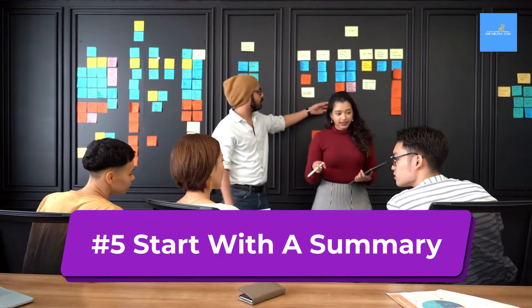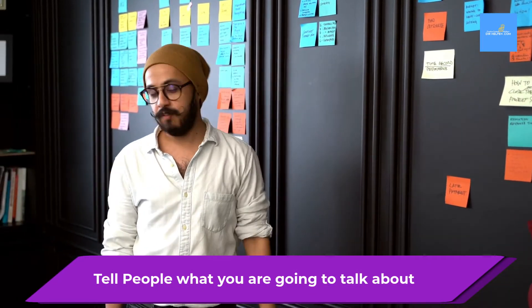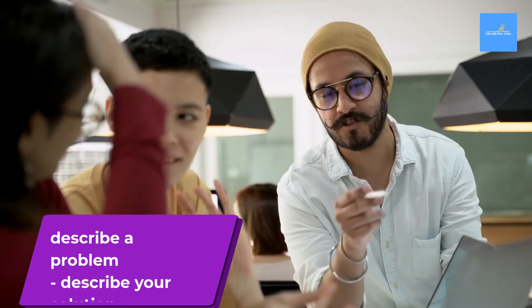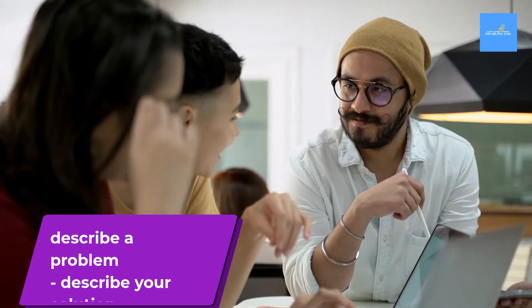Start your video with a summary. The summary will tell people what you are going to talk about. Use your video to describe a problem that your audience may have, then describe your solution to the problem.